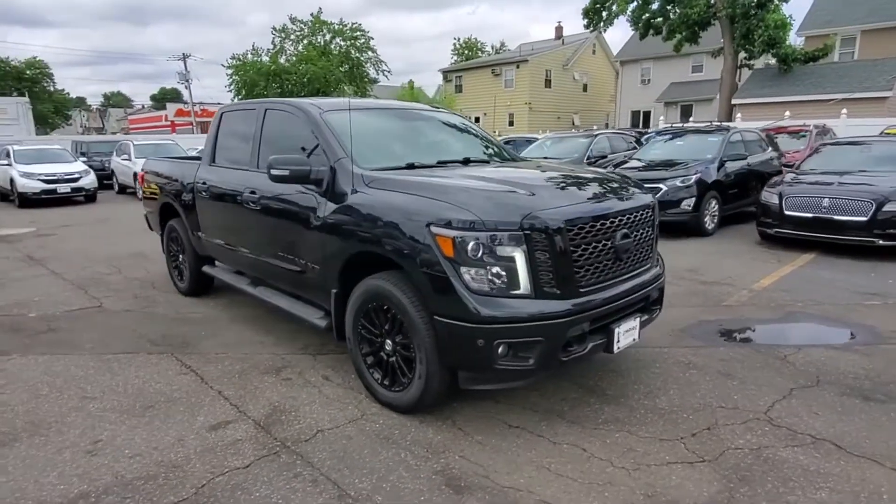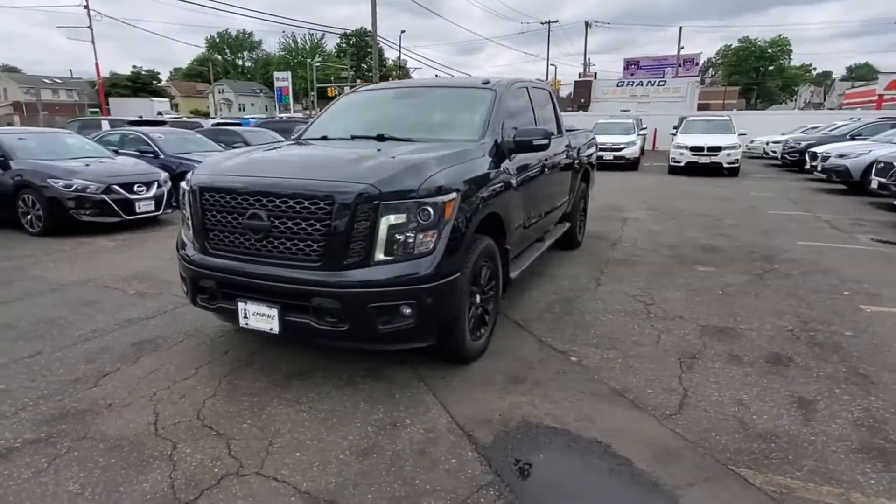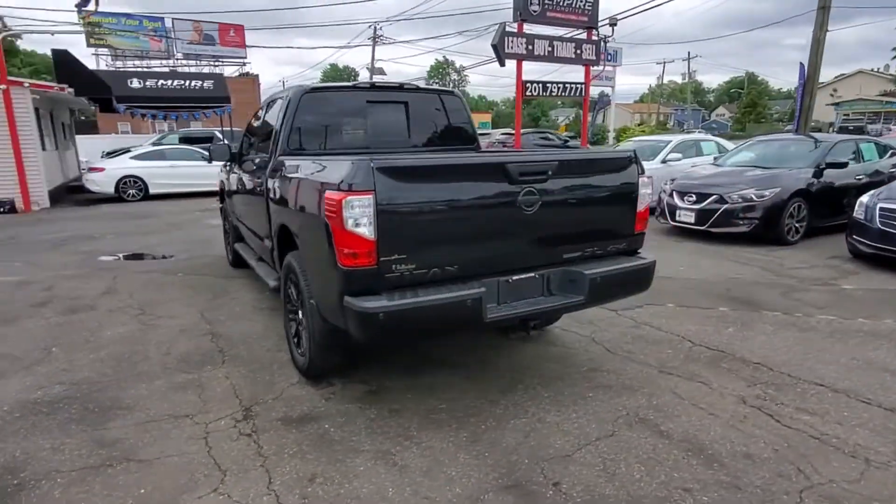2019 Nissan Titan with less than 46,000 miles on the odometer. This pickup truck offers two full rows of seating for premium comfort.